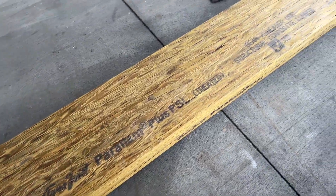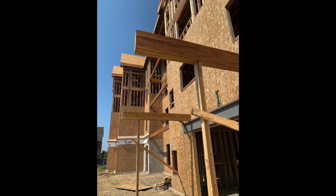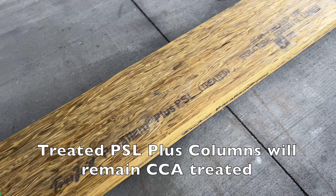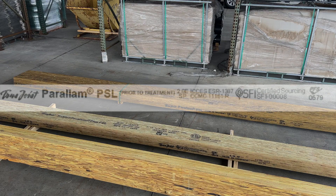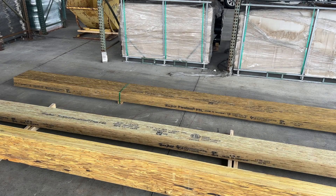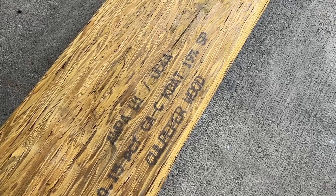This is a dry use product that should be used in a protected area where the moisture content is less than or equal to 16%. Next is our Paralam Plus PSL treated. Common applications include exterior deck beams and balconies for residential and light commercial construction. This beam is a mid to dark green color due to the preservative treatment of Copper Azole Type C. The stamp should look familiar — 'SP' stands for Southern Yellow Pine, the required wood species that will retain preservative treatment. Also note the 'prior to treatment' wording on the stamp.